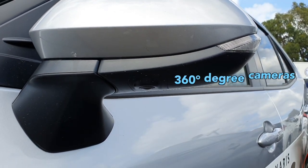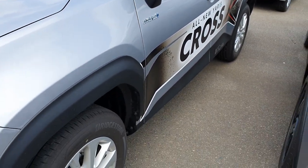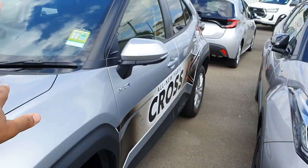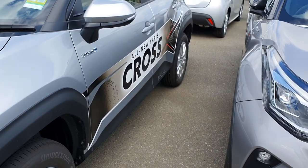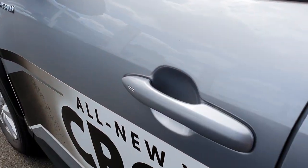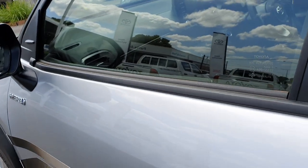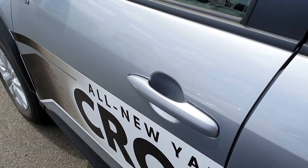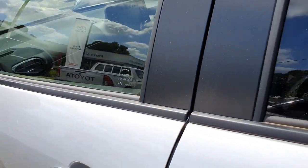It's got surround view cameras which is very useful when you're parking — you get a 360 view of the car, helping you ease into parking slots or when you're next to two cars, avoiding scraping your wheels. Keyless entry is pretty cool too. With the key fob, you can touch to lock the car, or put your hands near the handle and it will unlock as well.